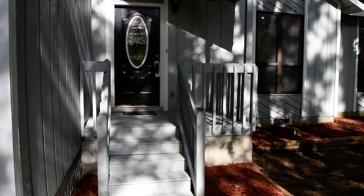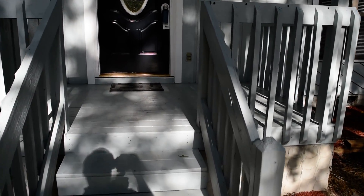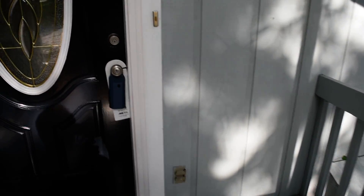Front porch here with a decorative front door. A permit was pulled for this remodel and an inspection has also been done with most of the repairs already fixed. So really the only thing left is for you to move in.